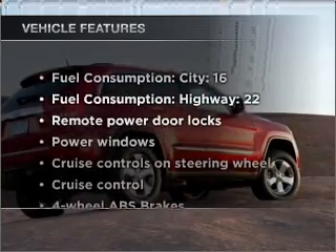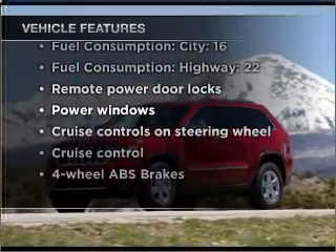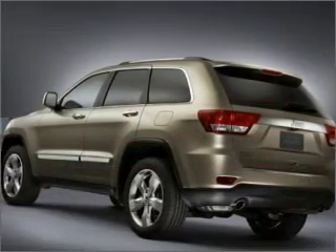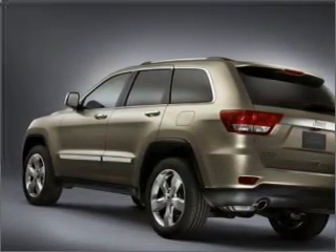Enjoy these notable features included in this vehicle: air conditioning, power door locks, power windows, power steering, cruise control, power mirrors, and AM FM stereo with a CD player.